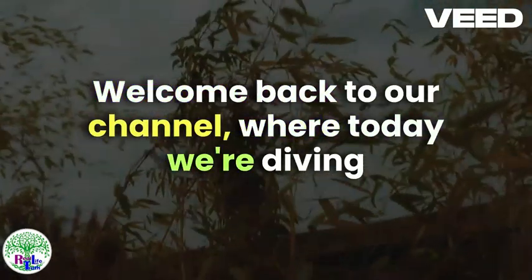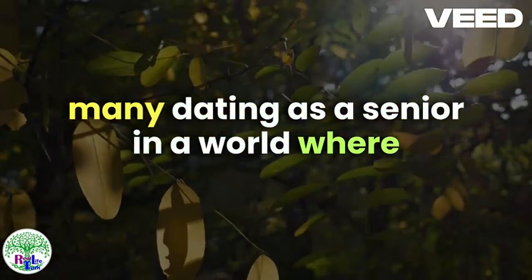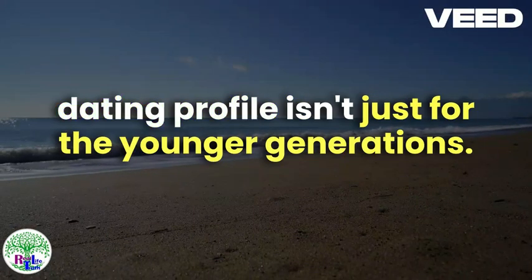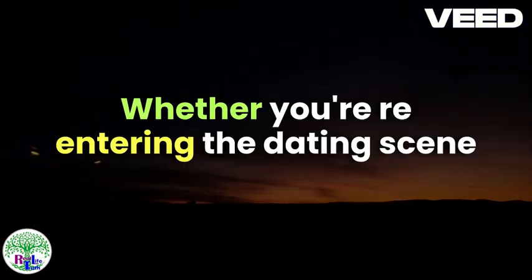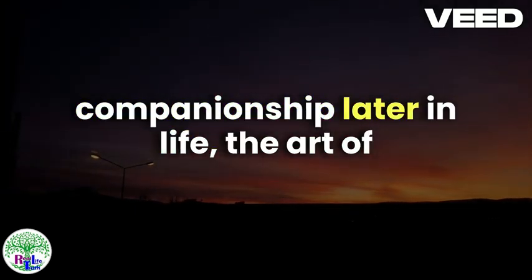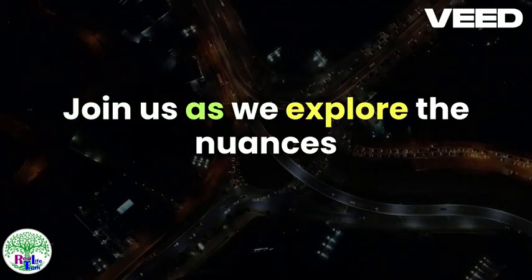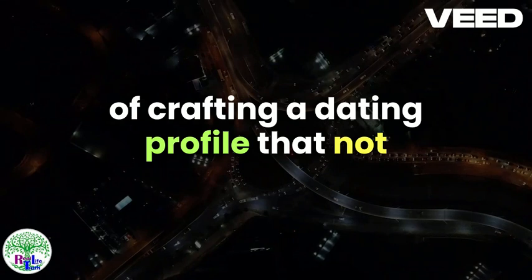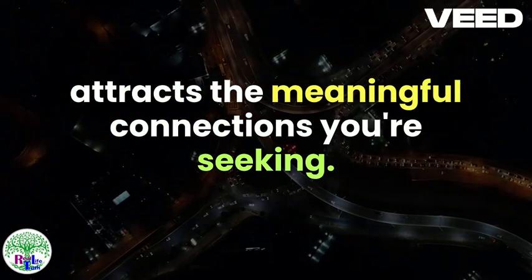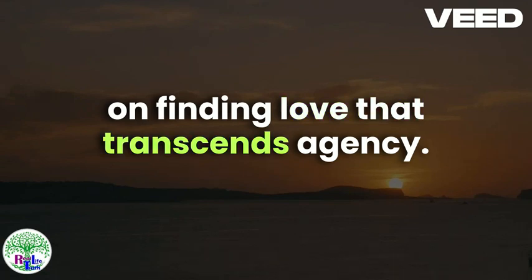Welcome back to our channel, where today we're diving into a topic that's close to the hearts of many: dating as a senior. In a world where online connections have become increasingly vital, crafting an attractive dating profile isn't just for the younger generations. Whether you're re-entering the dating scene after a long hiatus or simply seeking companionship later in life, the art of creating a compelling online presence remains crucial. Join us as we explore the nuances of crafting a dating profile that not only reflects your unique personality but also attracts the meaningful connections you're seeking. Stay tuned for expert tips, heartwarming success stories, and a fresh perspective on finding love that transcends age.